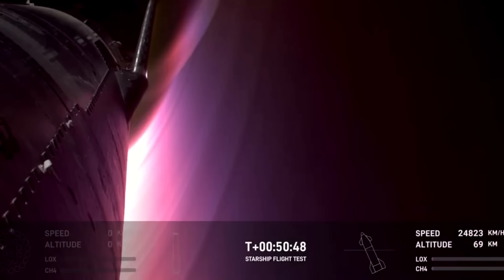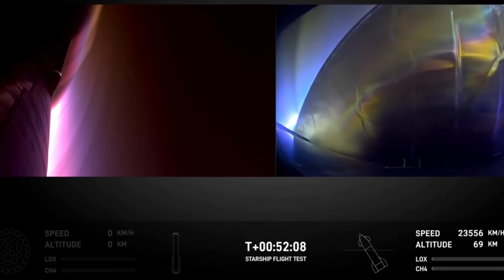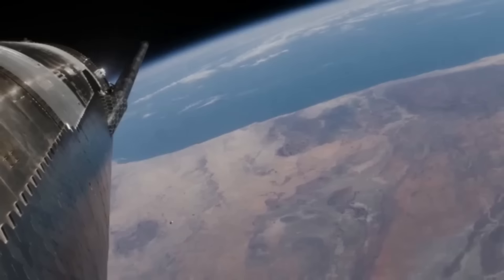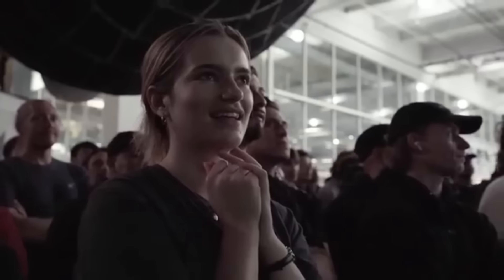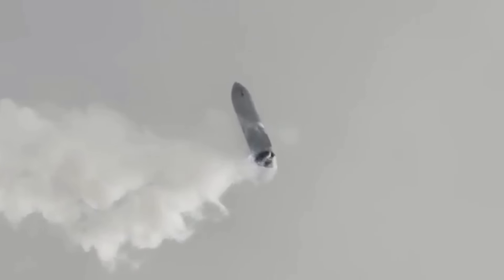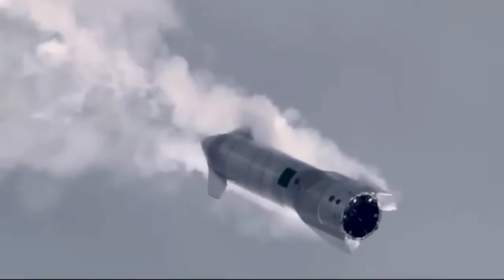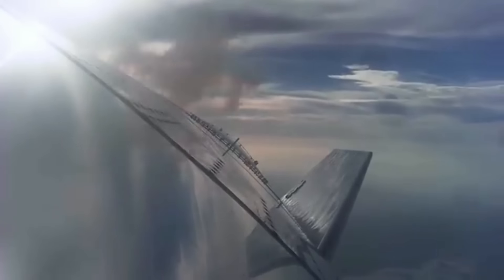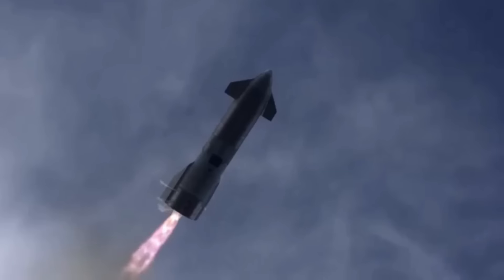Immediately after stage separation, Starship's upper stage continued on its suborbital trajectory, targeting a splashdown in the Indian Ocean. The upper stage reached a highest point of 212 kilometers before beginning its descent back to Earth. While SpaceX aims for a full recovery of the upper stage in future missions using Mechazilla, this test was not intended to recover the vehicle intact, focusing more on landing accuracy and other systems. The descent involved the well-known belly flop maneuver, where the vehicle flips to a horizontal position to increase drag and slow down naturally in the atmosphere, allowing the spacecraft to control its descent with precise flap movements and reducing the need for additional propulsion during atmospheric re-entry.